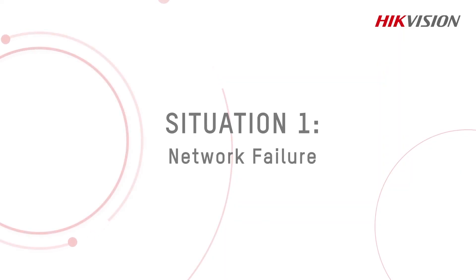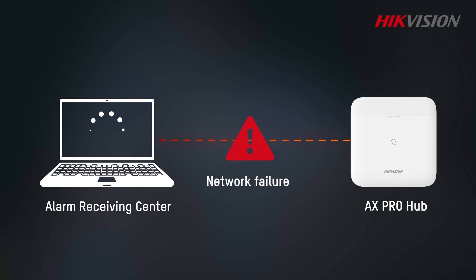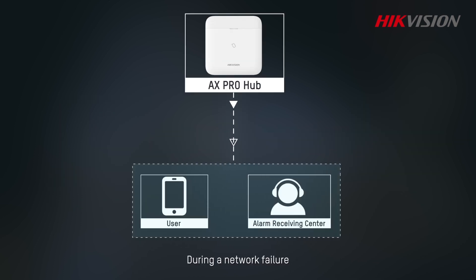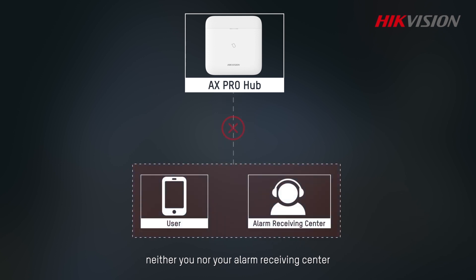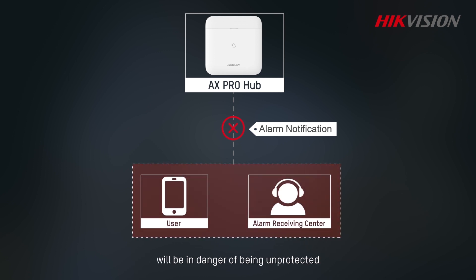Situation 1: Network Failure. One very common challenge for any network is the occasional interruption. This can happen for many different reasons. During a network failure, neither you nor your alarm receiving center will receive an alarm notification, and the property in question will be in danger of being unprotected.